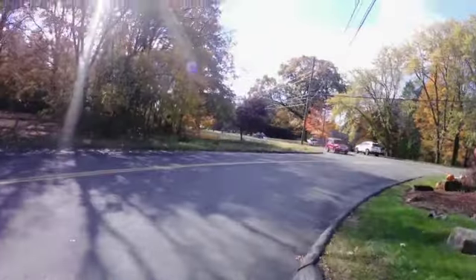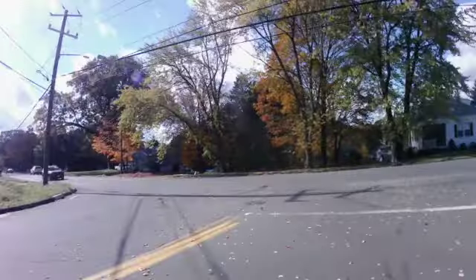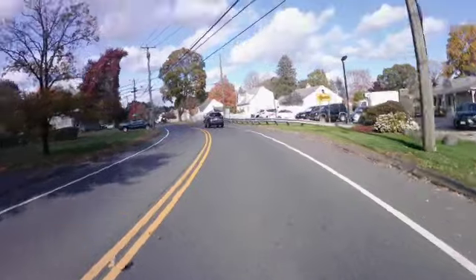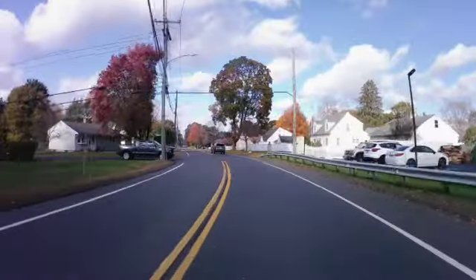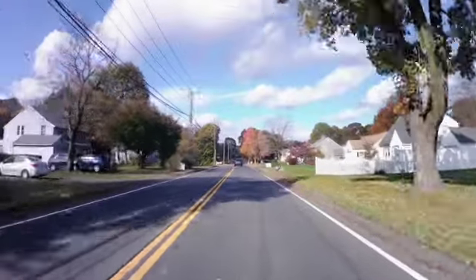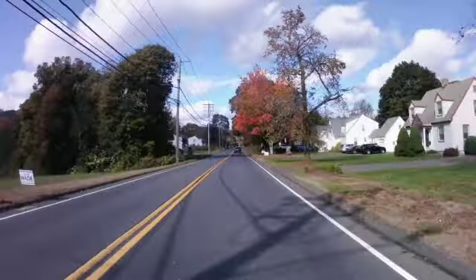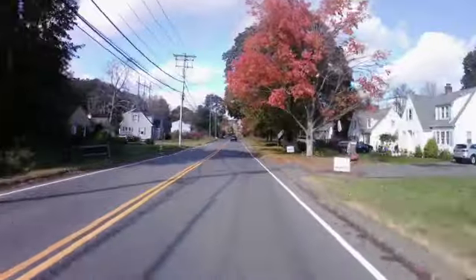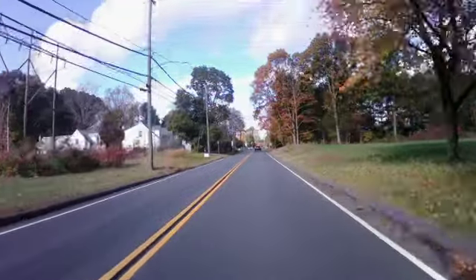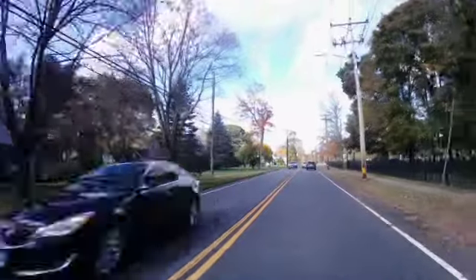Now I'm going back the other way. I'm going to pop onto this road real quick and look at the house from the other side of the street as well. Ed and Lorraine — they came here and they were demonologists. That's what they called them back then.